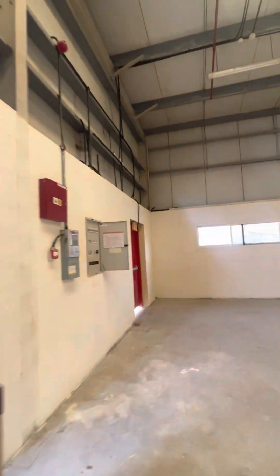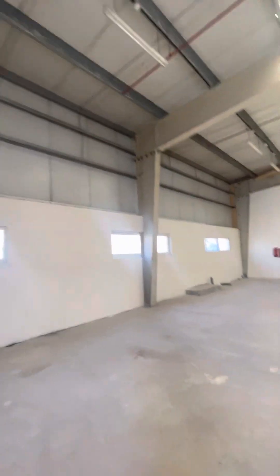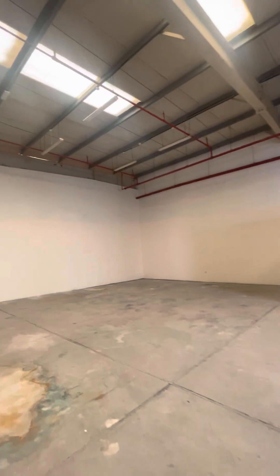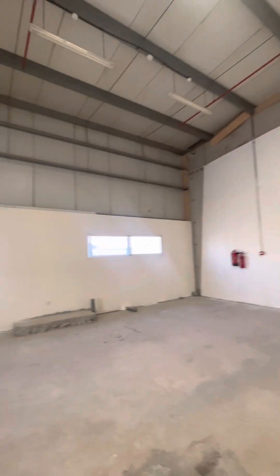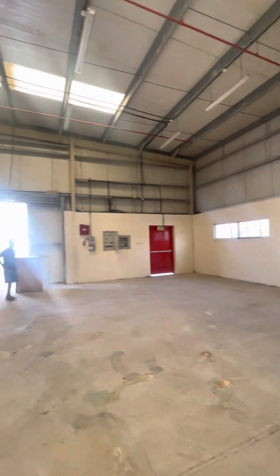This warehouse is located in Jebel Ali Industrial Area One. Please contact us — our mobile number is 0521438764. This is the 360 view of the warehouse. I am in the middle of the warehouse. Thank you.